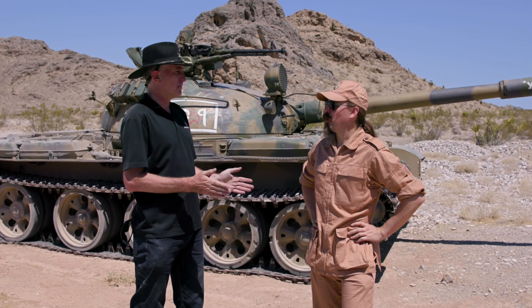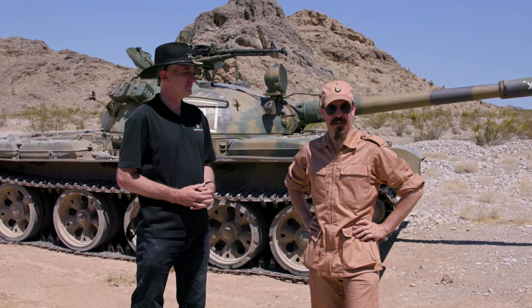That's my cunning plan. So that's the pitch. Where are we? We are today out with Battlefield Vegas, who has this really fantastic example of a T-62.